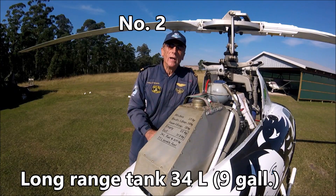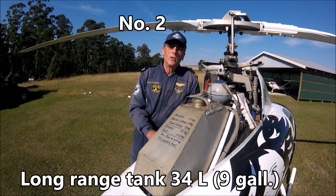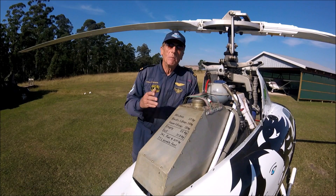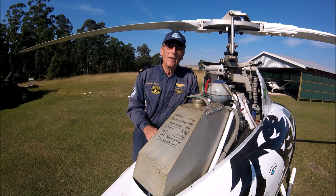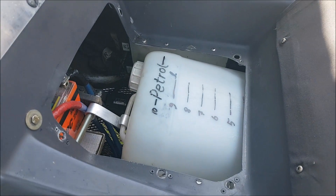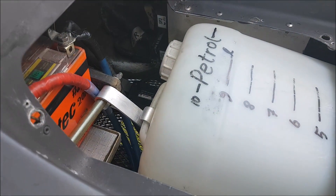This is my long-range tank with a built-in aviation bladder. It gives me more than three hours endurance in total and can be fitted or removed within five minutes. Under the passenger seats there is space for another 10-liter petrol reserve if needed.